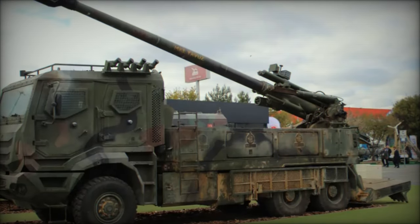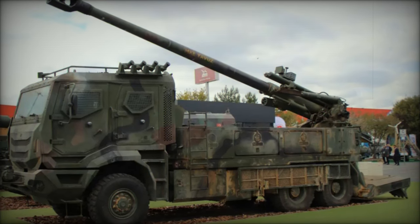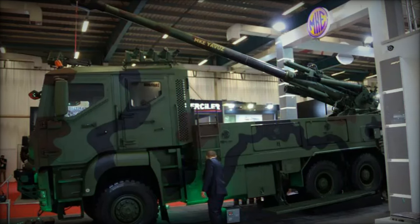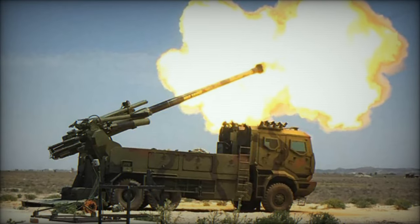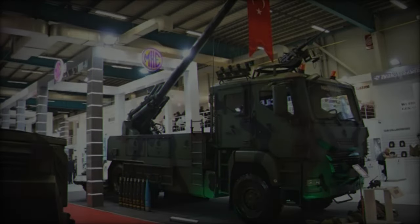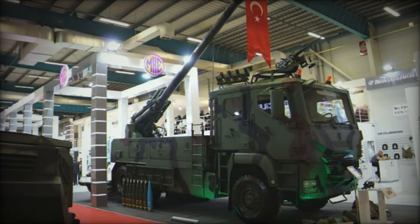Powered by a Euro 5 diesel engine, the Yavuz can reach speeds of up to 90 km/h on paved roads. With a combat weight of 32 tons and dimensions measuring 10.8 meters in length, 2.6 meters in width, and 4.1 meters in height, it offers significant versatility in difficult terrain. The vehicle is designed to ford waters up to 1 meter deep, cross 0.45-meter trenches, and climb steep gradients, making it well-suited for a variety of operational environments.